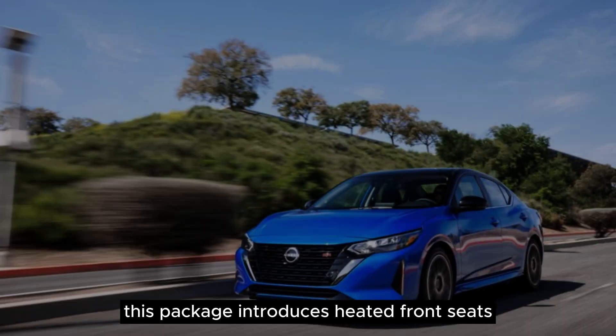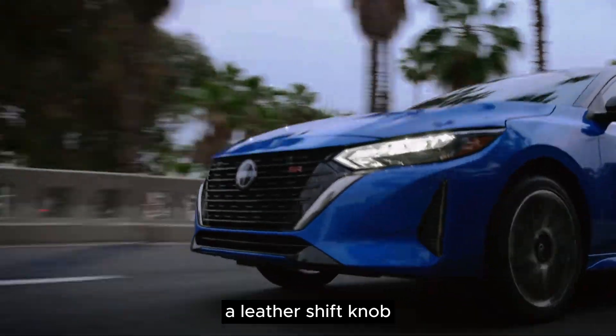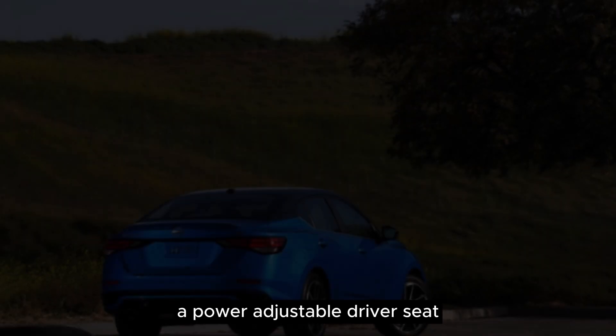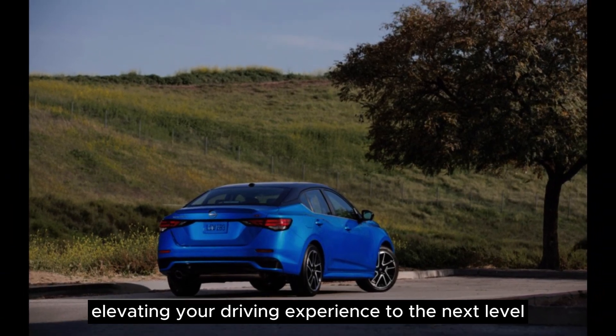The SV Premium Package introduces heated front seats, luxurious quilted leather upholstery, a leather shift knob, a power-adjustable driver's seat, and a sunroof, elevating your driving experience to the next level.